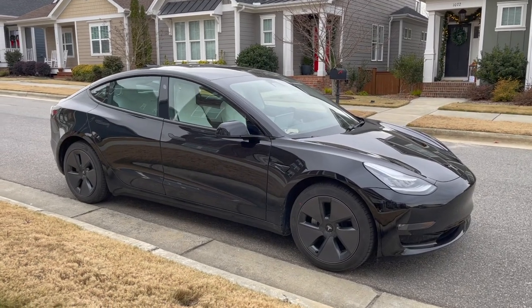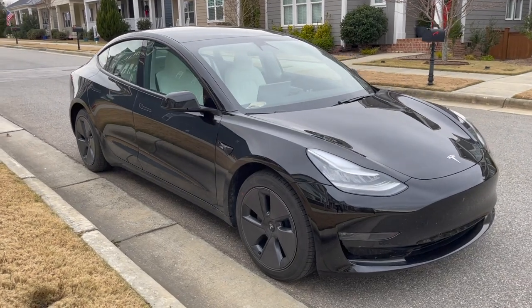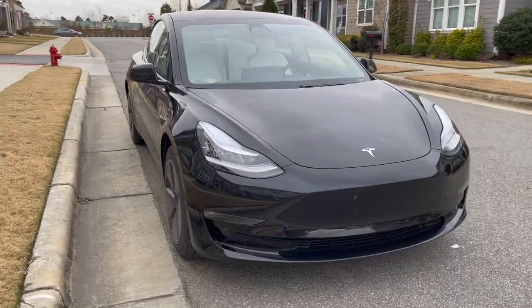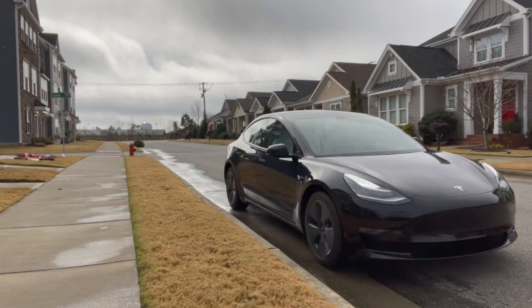The Tesla Model 3 is one of the most popular electric vehicles on the market. Since its launch in 2017, Tesla has sold almost a million Model 3s worldwide. With its sleek design and long range, consumers are only becoming more and more interested.